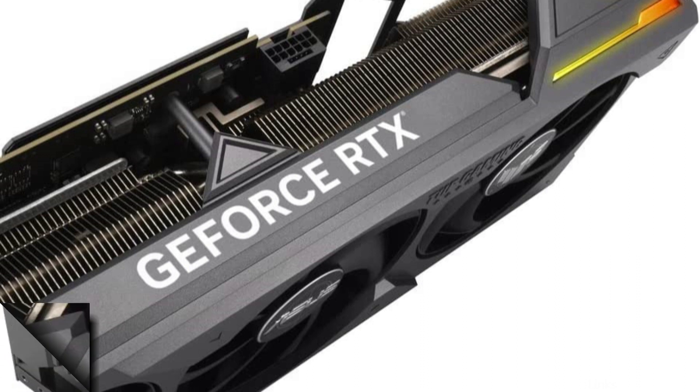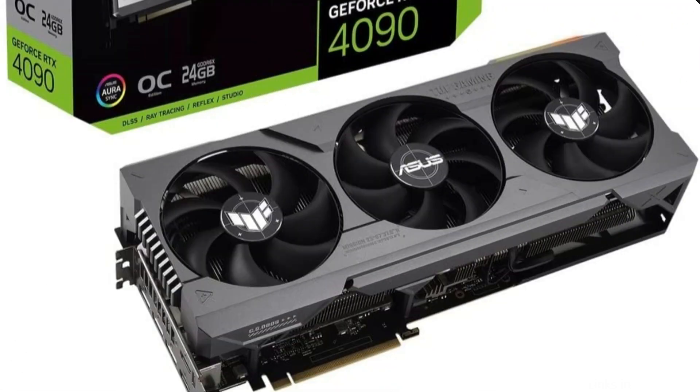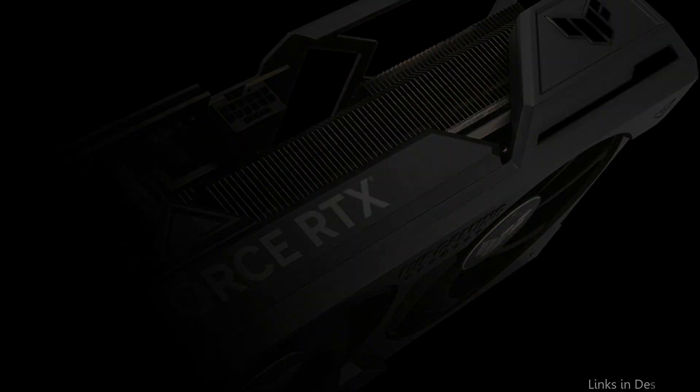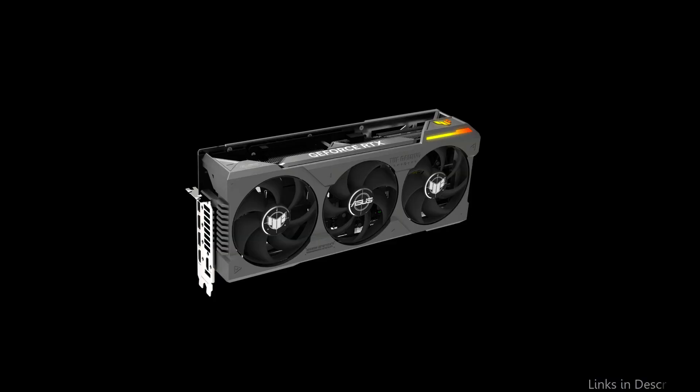This cutting-edge graphics card provides a fluid 4K gaming experience with an incredible selection of capabilities. The 24GB of GDDR6 memory of the Asus TUF RTX 4090 makes it an excellent choice for 4K gaming and other graphically demanding applications. It has cutting-edge cooling technology that works to maintain performance even throughout the longest gaming sessions.